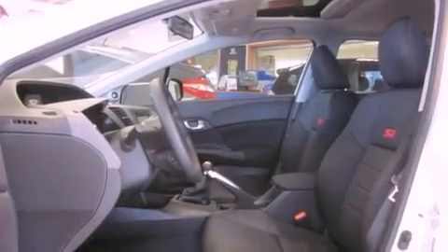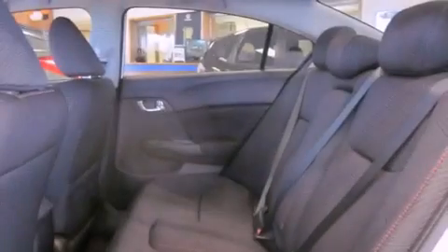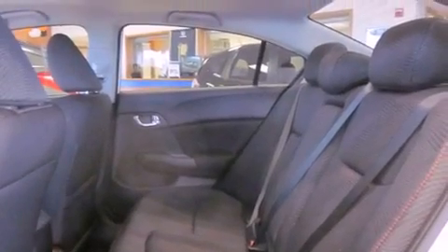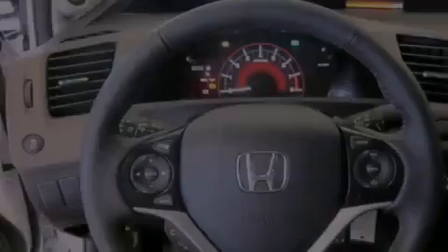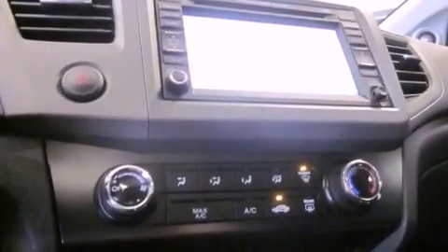The following features are also included: a folding second row, cruise control, steering wheel controls, a CD player, a leather-wrapped steering wheel, a security system, tinted glass, an anti-lock braking system, full-power accessories, and fog lamps.